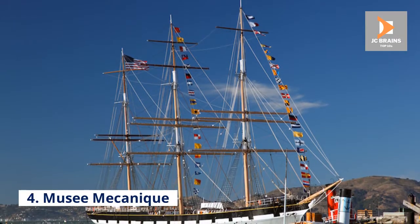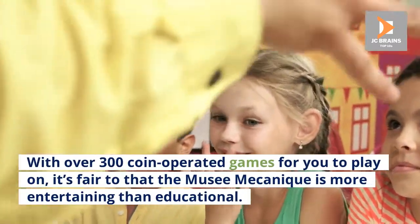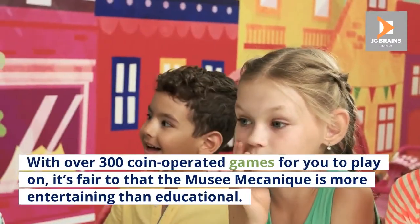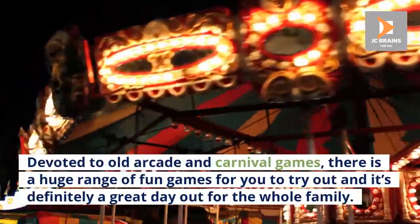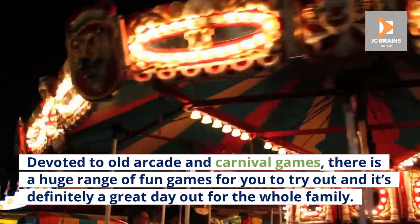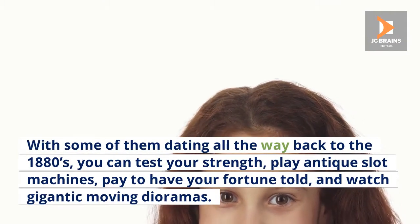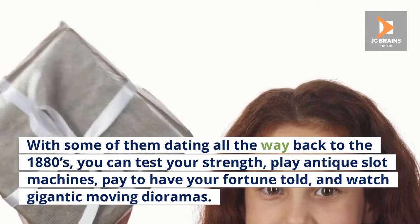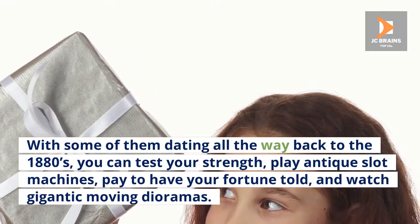Number 4: Musée Mécanique. With over 300 coin-operated games for you to play on, it's fair to say that the Musée Mécanique is more entertaining than educational. Devoted to old arcade and carnival games, there is a huge range of fun games for you to try out and it's definitely a great day out for the whole family. With some of them dating all the way back to the 1880s, you can test your strength, play antique slot machines, pay to have your fortune told, and watch gigantic moving dioramas.